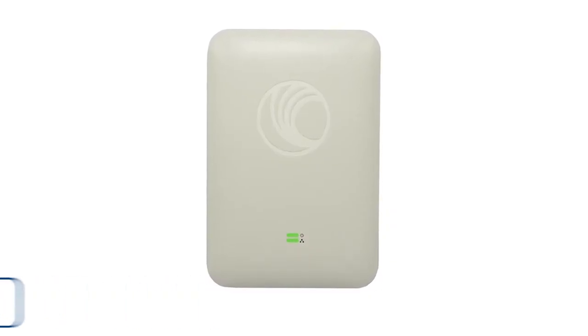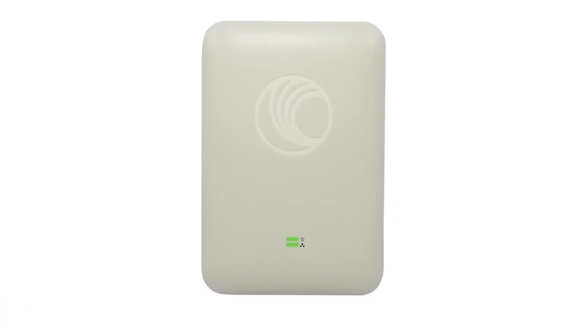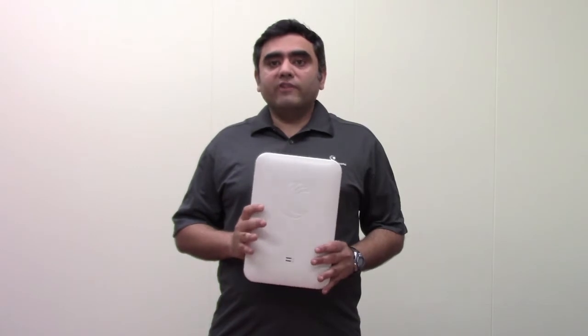Hi, I'm Puneet. I work in CNPilot Engineering here at Cambium Networks, and I'm here to talk about the Cambium CNPilot E501 access point. The E501S is a part of Cambium's CNPilot enterprise access points. It's a ruggedized IP67 rated outdoor Wi-Fi AP.